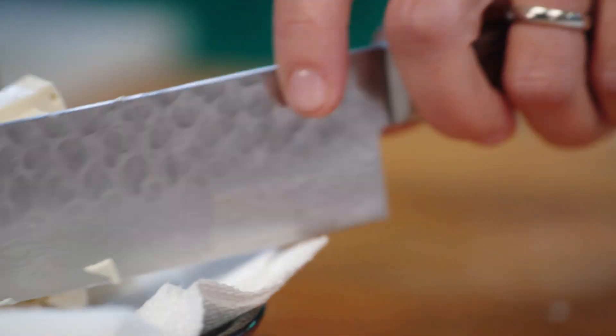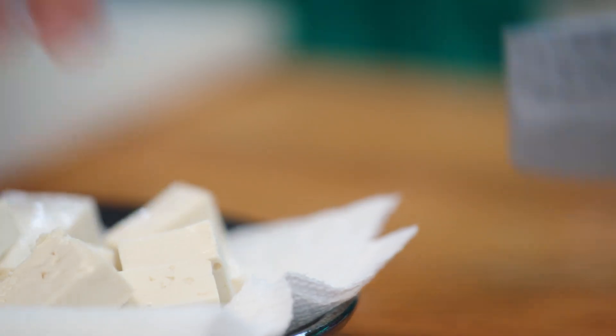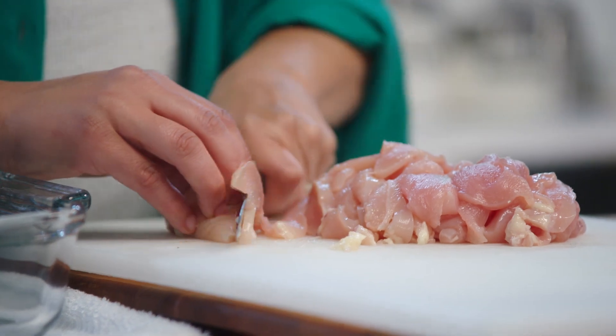Everyone has their favorite Pad Thai protein combo. Mine — tofu and chicken. If tofu and chicken isn't your jam, try shrimp and pork.